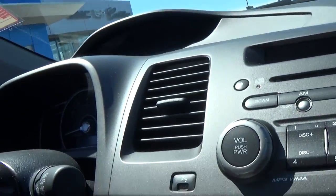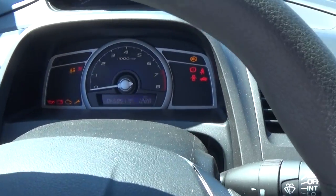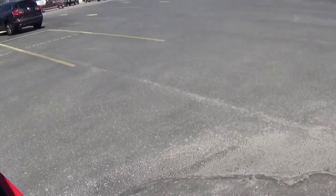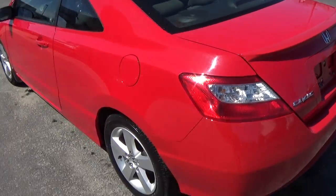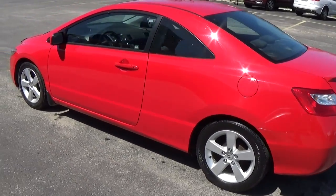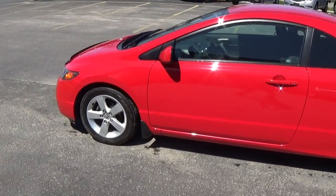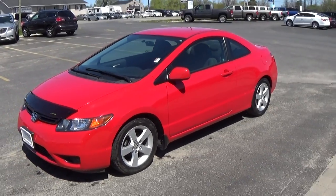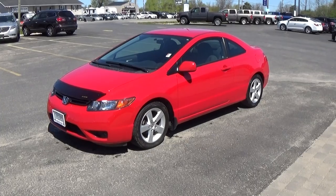The exact kilometers on this vehicle currently are 65,851. This is a 2007 Honda Civic at Mike Ferrischev Cadillac in Smith Falls, Ontario. Our number here is 613-283-3882. If you have any questions, feel free to contact us. Thank you.